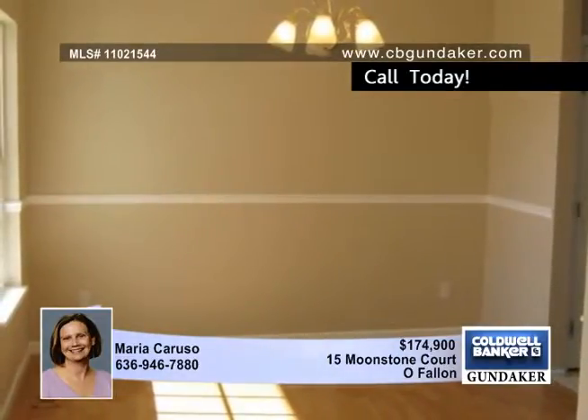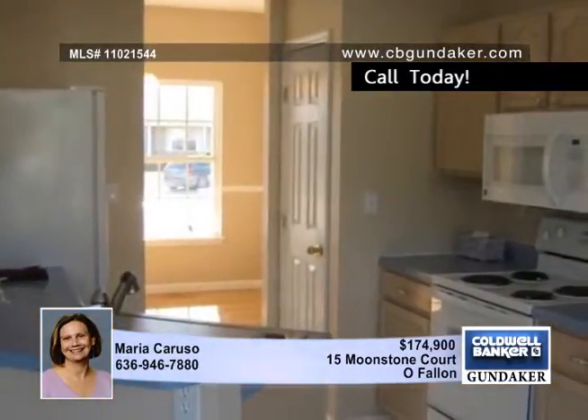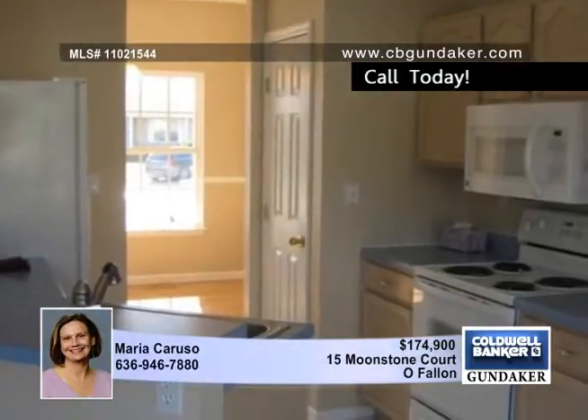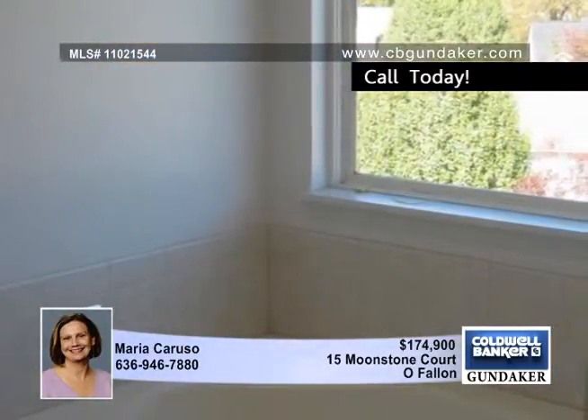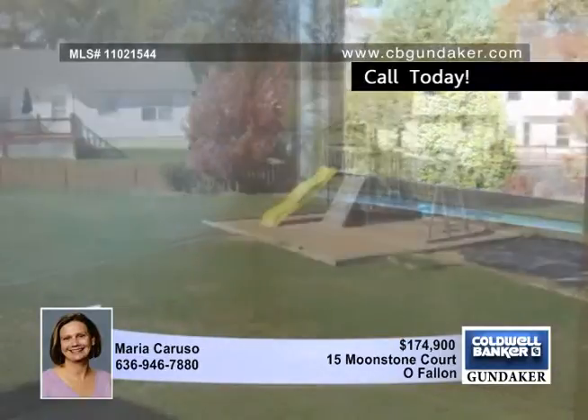The home features four bedrooms, two and a half baths, formal dining room, separate living room and family room, and more. It's graced by nine-foot ceilings on the main floor, a wood-burning marble fireplace, and a great kitchen with breakfast bar, pantry, and bay window.